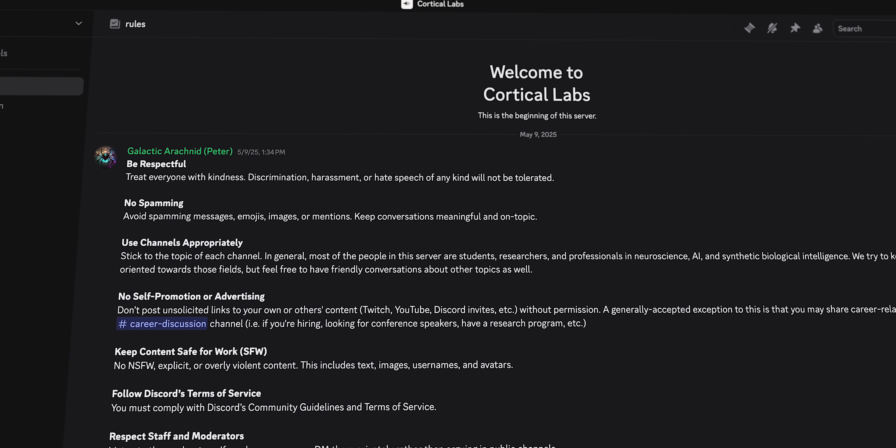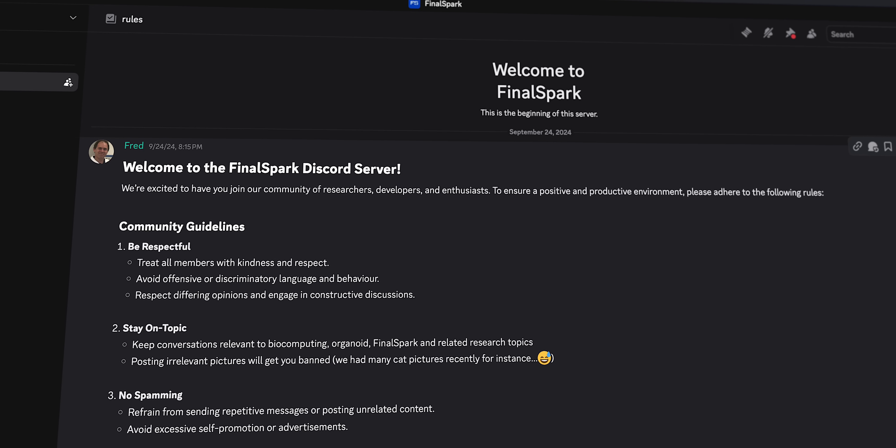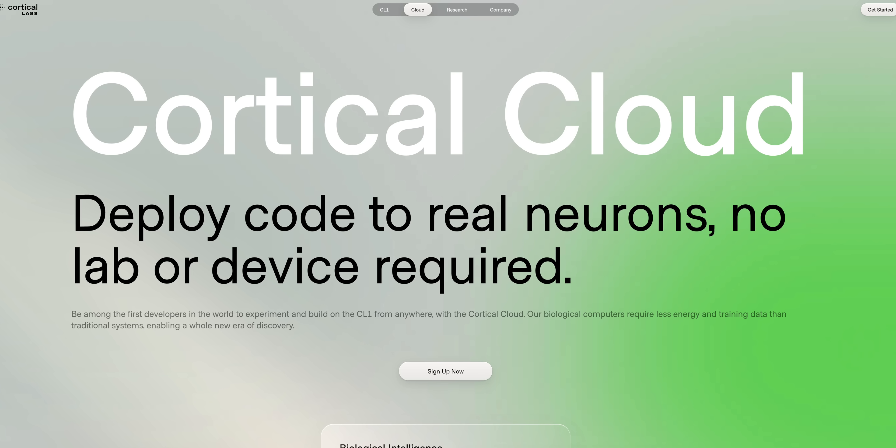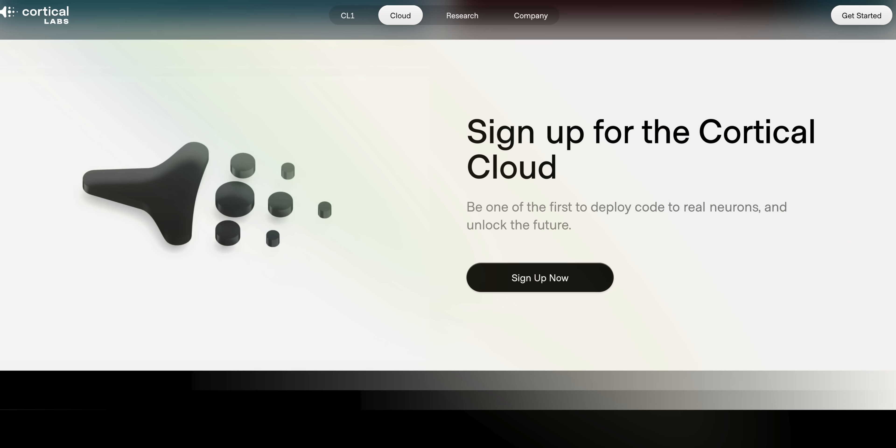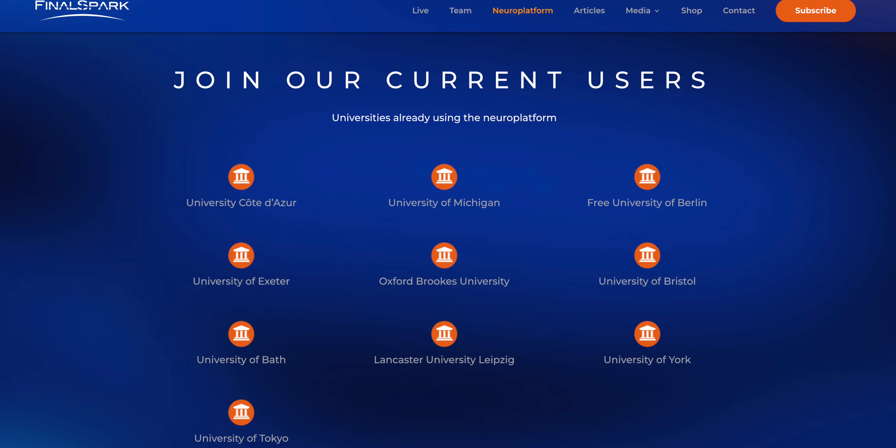Both FinalSpark and Cortical Labs run public Discord servers where you can ask questions, swap notes, and geek out with others. If you don't have a lab budget, both companies are offering subscription services to rent remote access to their living neural networks. FinalSpark's platform is live but subject to approval, while Cortical Labs' rental service is still gearing up. Right now, FinalSpark lists 10 universities as official users. I had a chance to talk to two research teams using FinalSpark's system — first up is Dr. Kyle Wedgwood and research intern Victor Weijak at the University of Exeter in England.